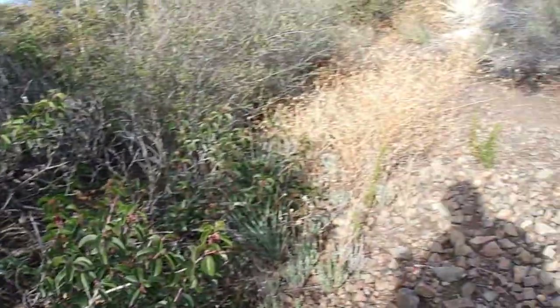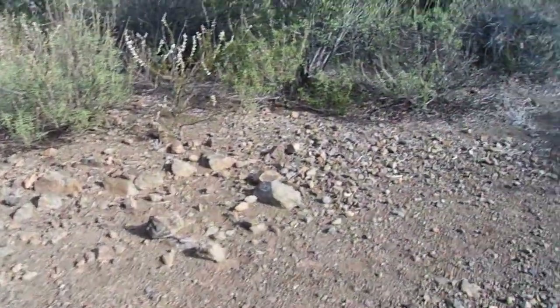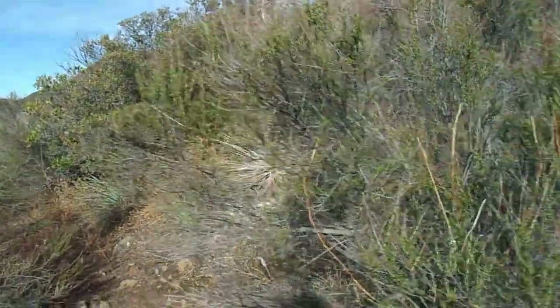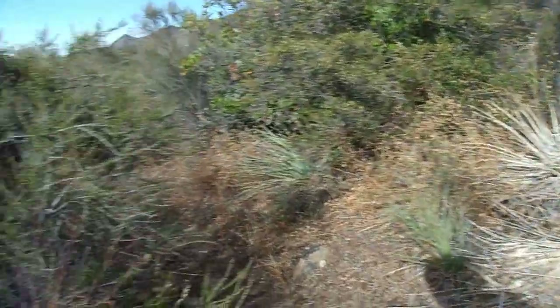Now, if you're reading about birchleaf mountain mahogany, you might read a few different things about its leaf habits — meaning leaf retention. Is it evergreen or deciduous? To be honest with you, it's a lot more complicated than just being evergreen or deciduous. A lot of guides will tell you that it's evergreen; some might even mention that it's drought deciduous. And both of those may be true some of the time, or even most of the time.